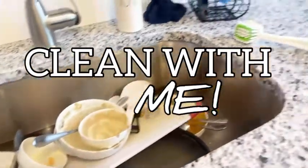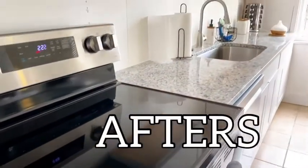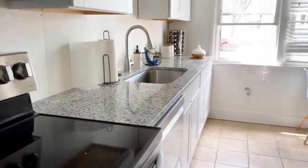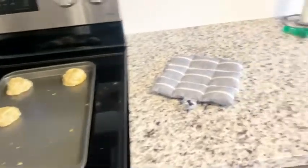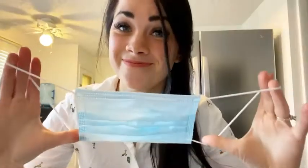Hey guys, so with me being in the first trimester and feeling sick all the time, it's been really hard to keep track of all the chores and keep on top of it. So today I decided to do a clean with me video. First things first, this kitchen is absolutely disgusting.